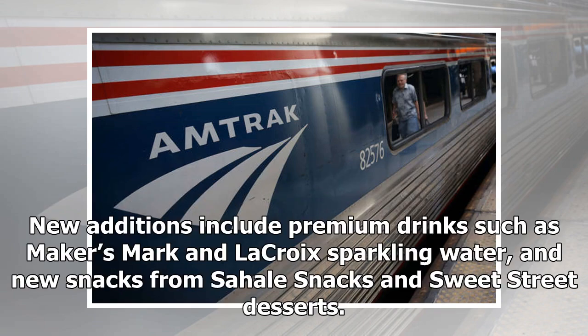New additions include premium drinks such as Maker's Mark and LaCroix sparkling water, and new snacks from Sahel Snacks and Sweet Street Desserts.